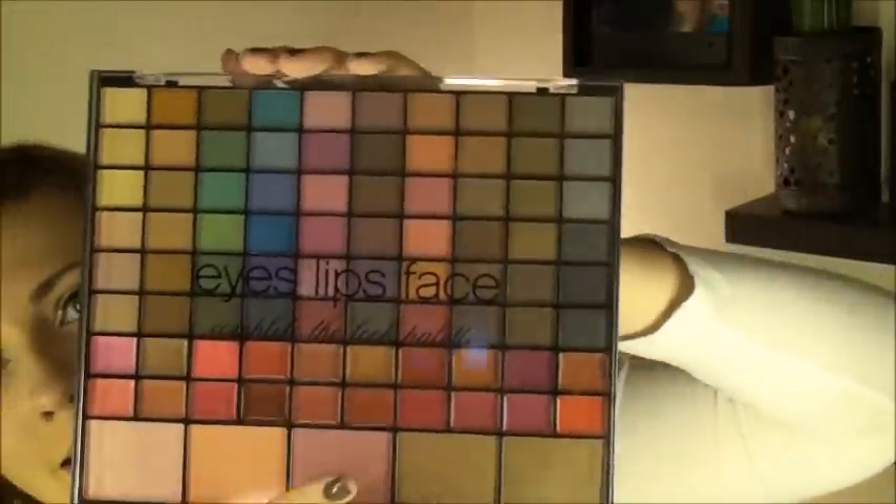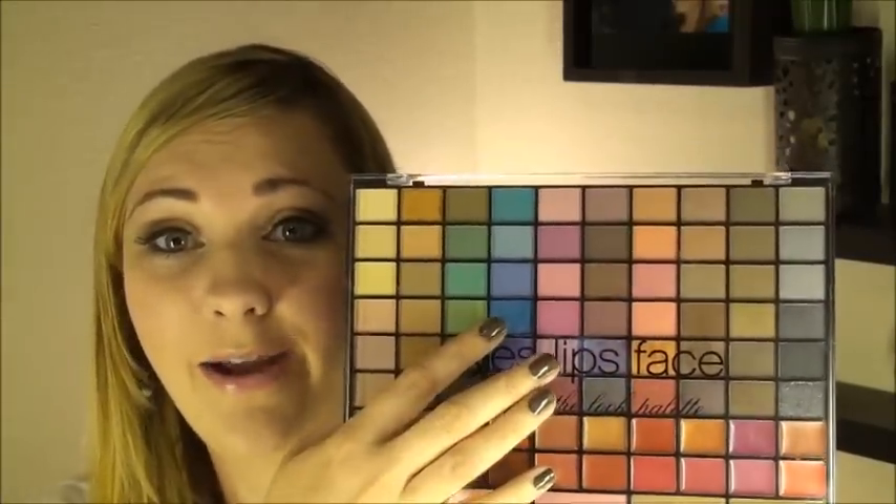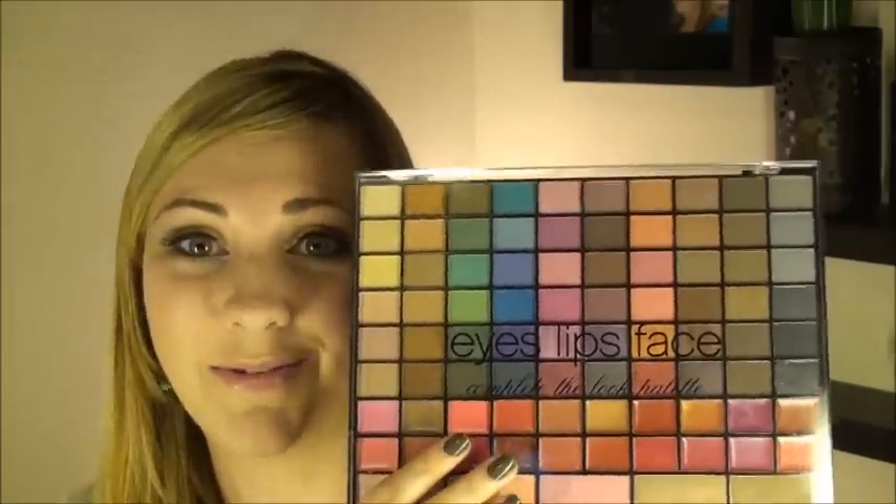I also bought a couple of ELF palettes I saw online because they looked like fun — a little bit of every color. This is the Complete the Look palette, which comes with a whole bunch of goodies. It wouldn't be an everyday staple, but if I want a vibrant blue, yellow, or green, this is where I'd go. It comes with 60 eyeshadows total — six rows of ten.